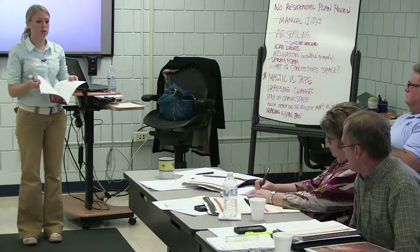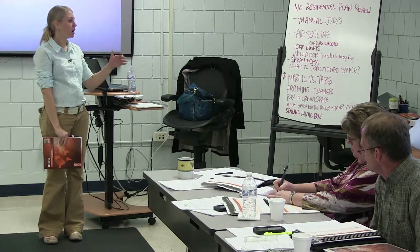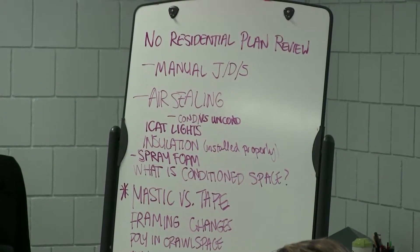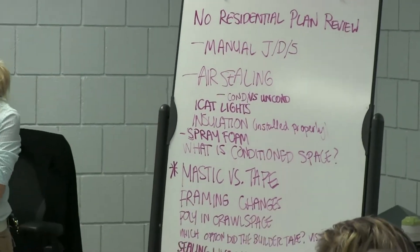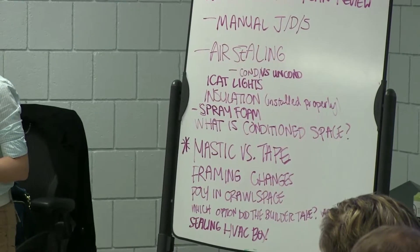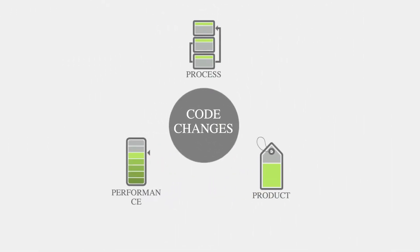There are changes in the code that we need to talk about, but what's nice is we don't have the whole code to cover. We can narrow it down to the things that are of real importance. So with that said, I'll make sure we hit these items over the next period of time that we have together. Let's get into the specific changes now.